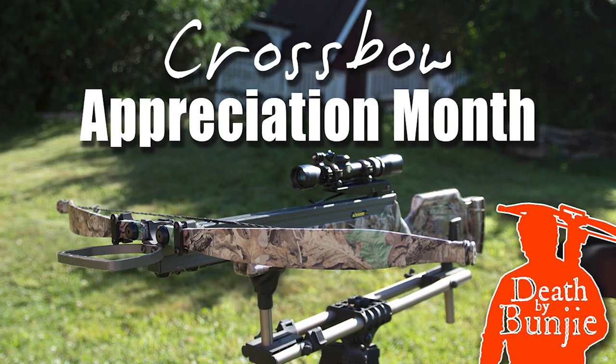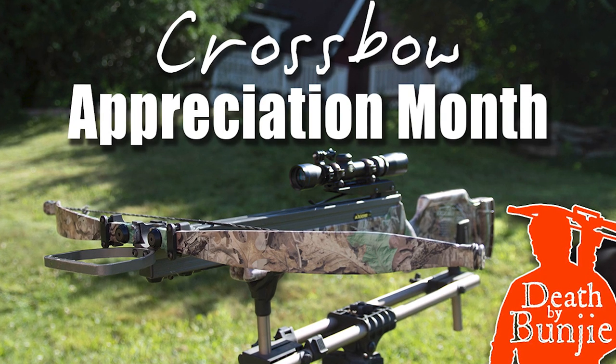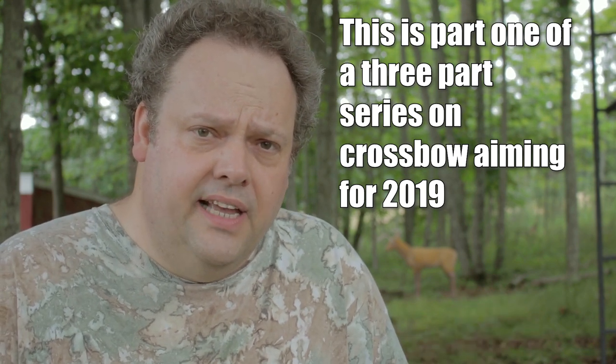Welcome to the first crossbow appreciation month video for August 2019. A couple of years ago on this YouTube channel I did a video about whether you should aim low when aiming out of your tree stand. This video is a follow-up to that. Should you aim high when aiming out of your tree stand? That's this episode of Death by Bungie.